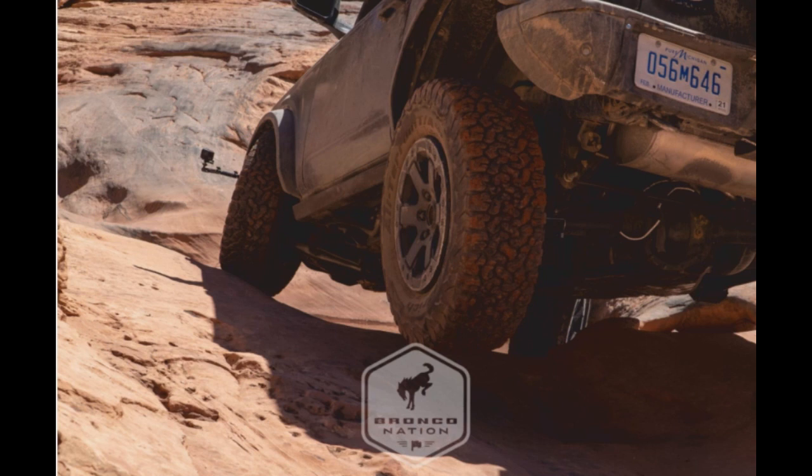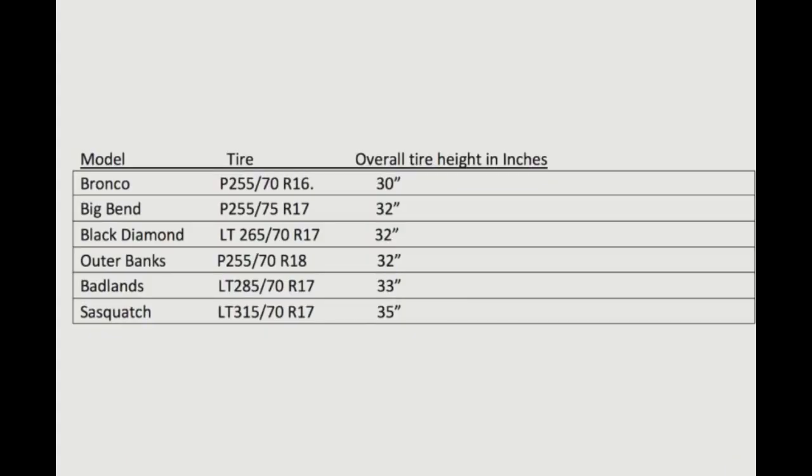The base Bronco uses a P255/70R16, with an overall tire height of about 30 inches. The Big Bend uses a P255/75R17 at 32 inches. The Black Diamond uses an LT265/70R17, also 32 inches. The Outer Banks uses a P255/70R18 at 32 inches. The Badlands uses an LT285/70R17 at 33 inches. And the Sasquatch package uses an LT315/70R17, which comes in at 35 inches overall.